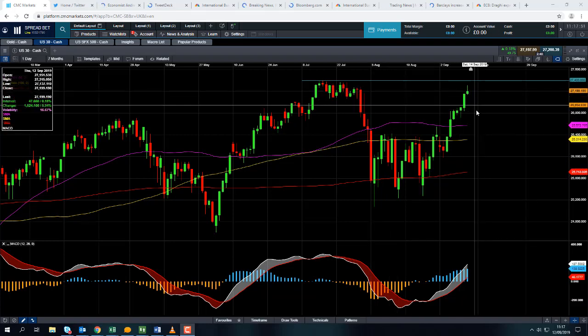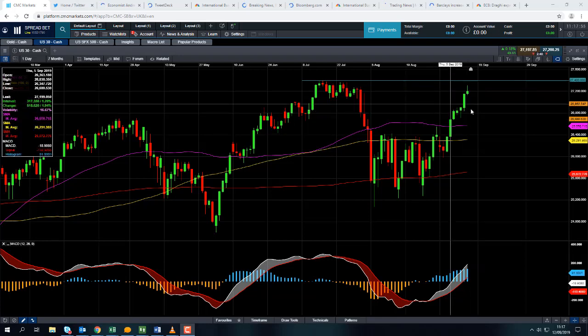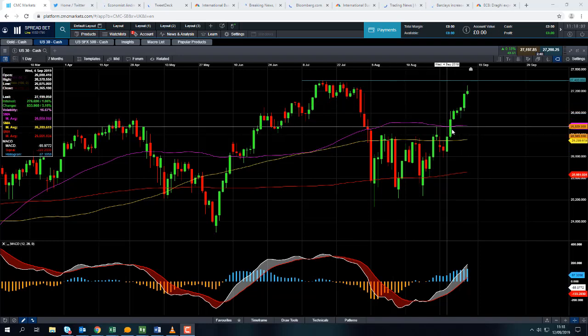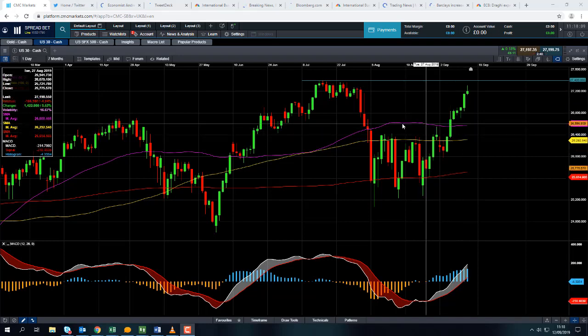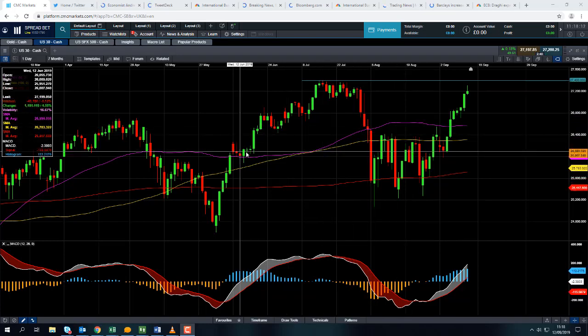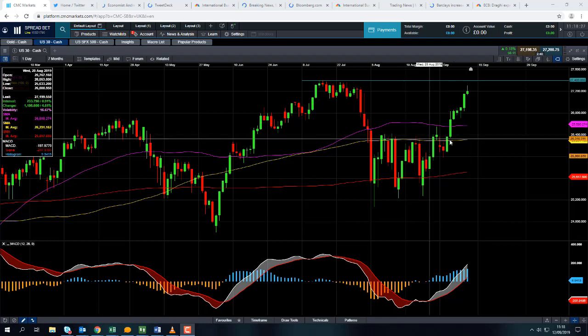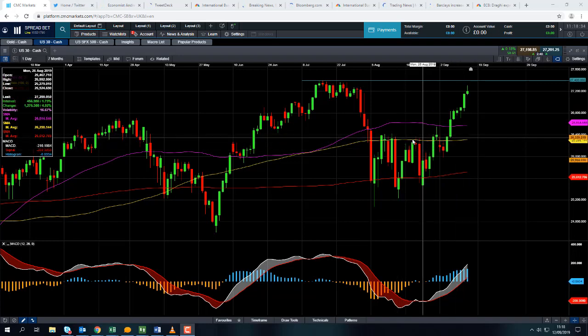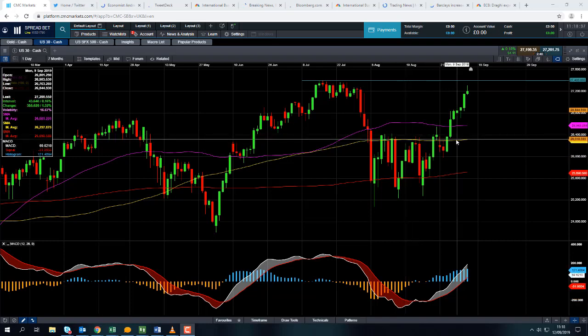If we do see any pullbacks in the Dow Jones, we might find some support from around the 26,800 zone where there seems to be a bit of consolidation. Possibly even down to this blue line — the 50-day moving average — which comes in at 26,572. We can see it acted as both support and resistance not too long ago, and if a metric has acted as both support and resistance in the recent past, it makes it more likely to do so in the near future. Even if you drop below the 50-day moving average, support could be found from this yellow line — the 100-day moving average — at 26,314, for similar reasons, as it also acted as both resistance and support not too long ago.